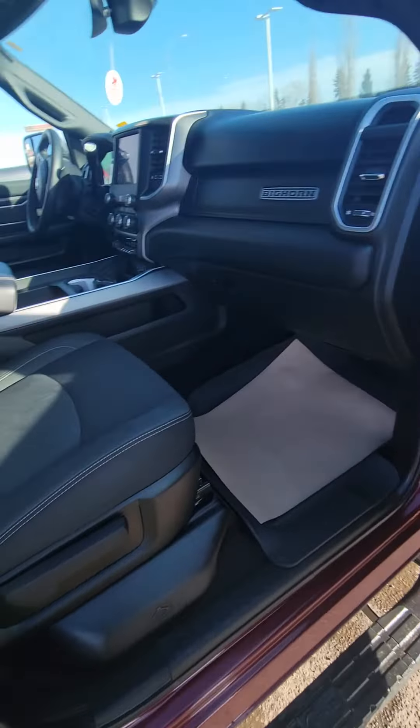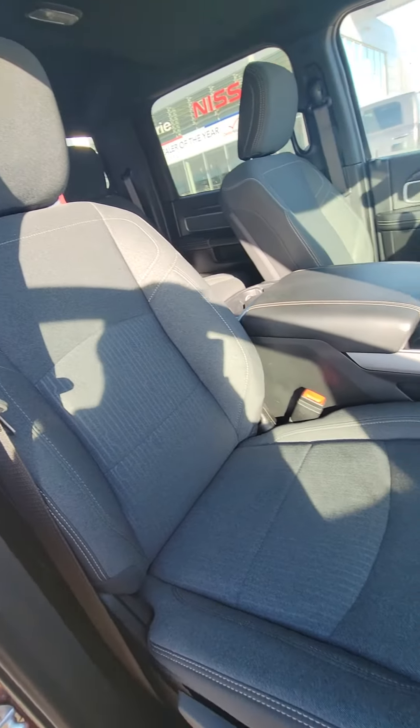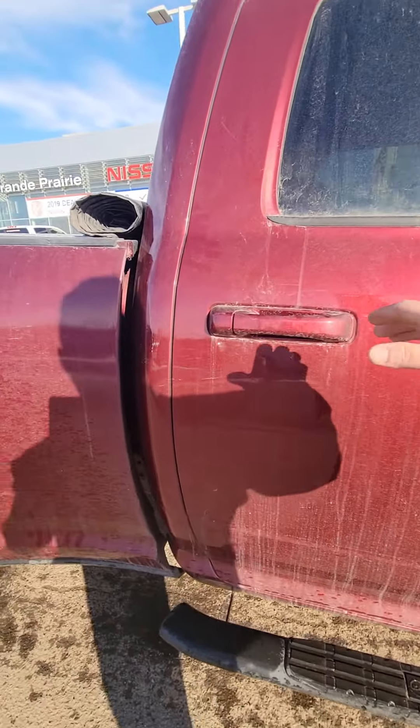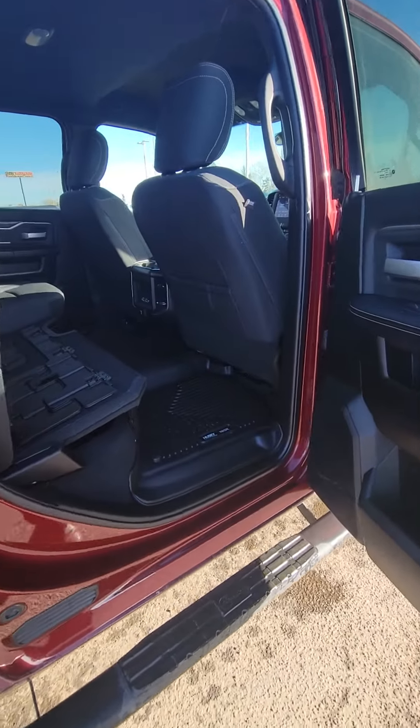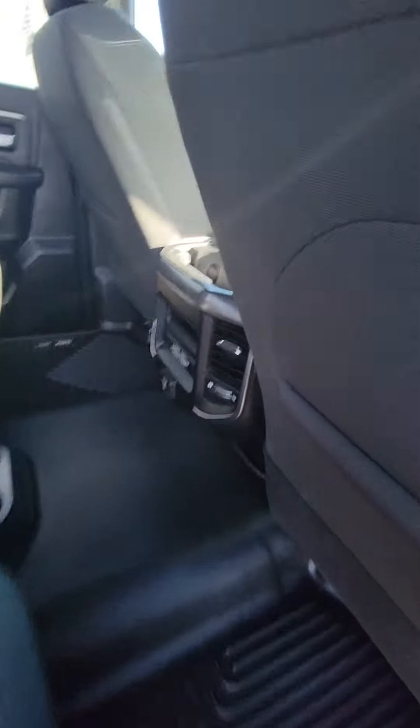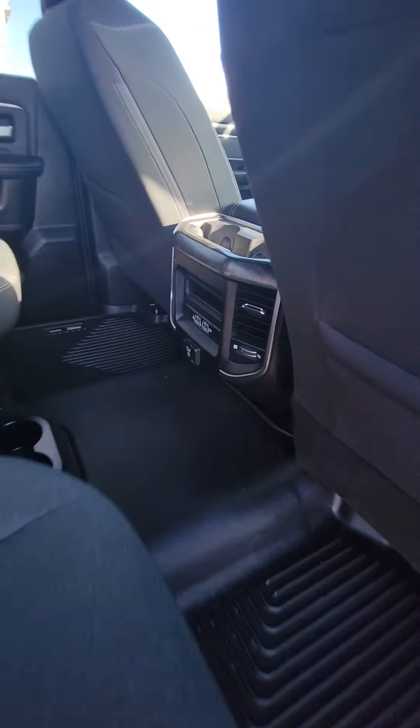We'll take a look inside — the interior is immaculate, looks like it was barely sat in. Take a look in the back seat here, as you can see it's folded up. There are some charging ports and USB ports, all that kind of stuff.